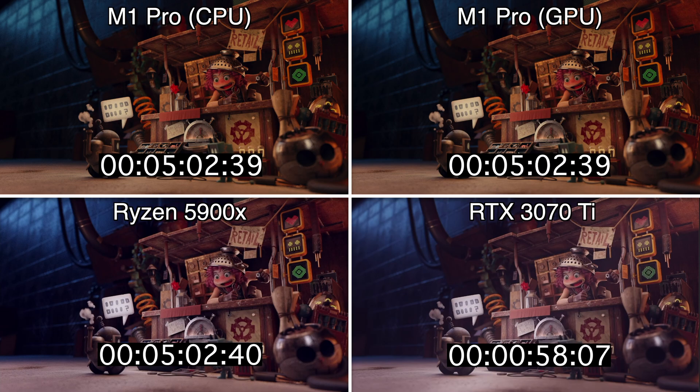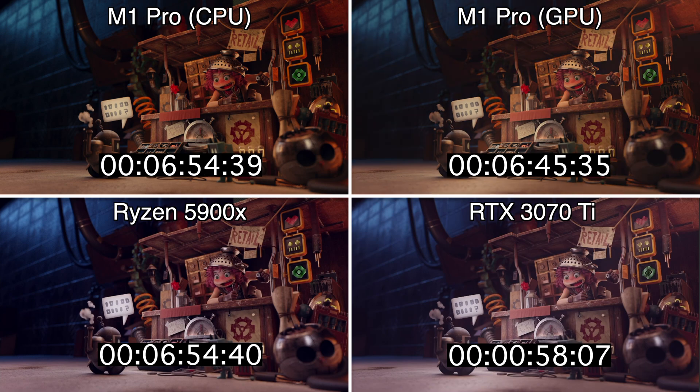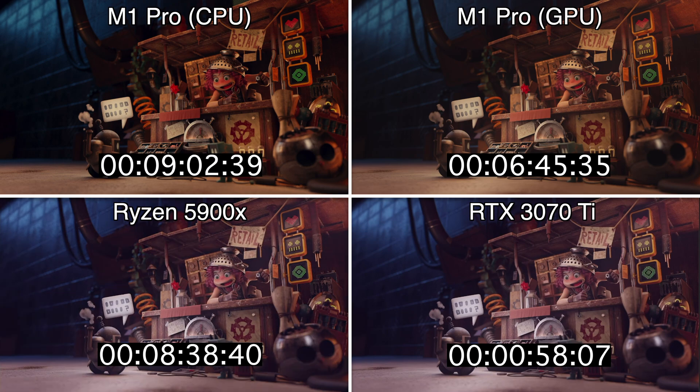Apologies for the weird color accuracy on the M1 captures — for some reason the Mac just didn't want to play nice with my capture device. The playback here is sped up by 16x to give an idea of how each device progresses without sitting around for 15 to 20 minutes. The playback lasts about a minute, so skip ahead a minute if you'd like to just see the results.